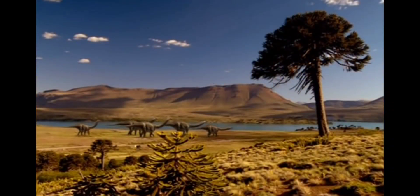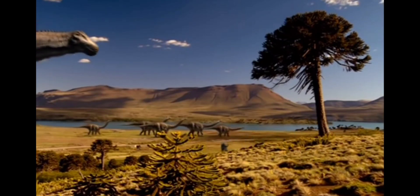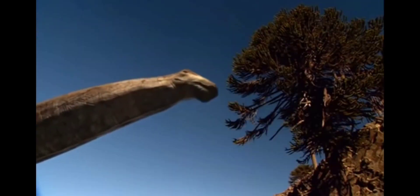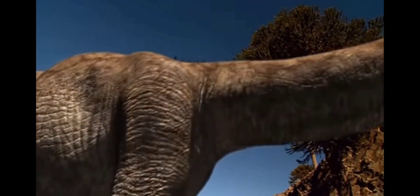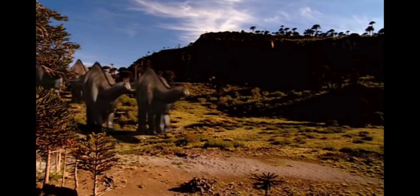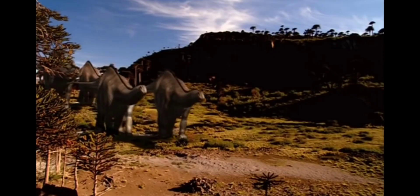Apatosaurus has arrived. This is Dino of the Flintstones, in the flesh, all 30 tons. With legs the width of tree trunks and feet almost as big as bicycle tires, Apatosaurus is the elephant of the Jurassic, only 12 times heavier.